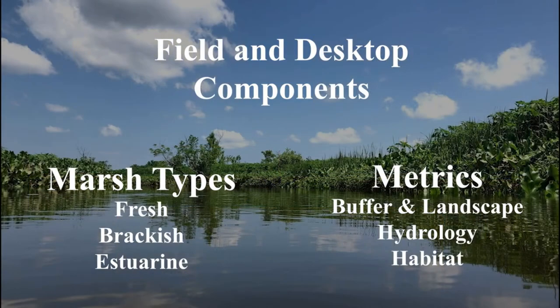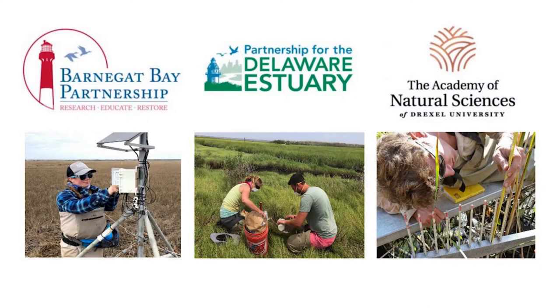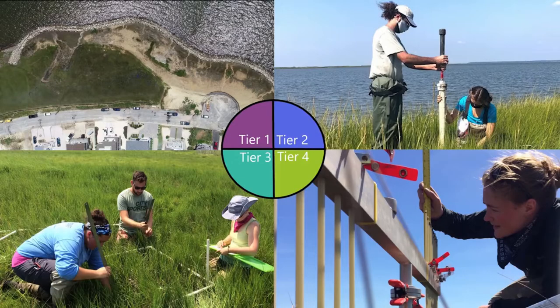MIDTRAM evaluates the key condition features of both tidal fresh and saltwater marshes, whether in the Delaware River or in Barnegat Bay. Our experience with MIDTRAM began when we adopted it as our Tier 2 Rapid Assessment Protocol as part of our Mid-Atlantic Coastal Wetlands Assessment, or MACWA. MACWA was established by the Partnership for the Delaware Estuary, the Barnegat Bay Partnership, the Academy of Natural Sciences at Drexel University, along with other state and federal partners as a comprehensive multi-tiered monitoring and assessment program. MACWA incorporates a broad spectrum of methodologies ranging from GIS desktop analysis and 3D drone mapping to long-term site-specific intensive monitoring and other special studies.